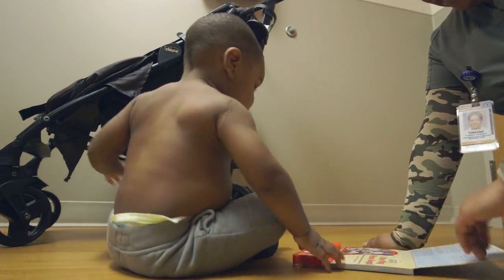We didn't learn about brachial plexus until we saw the neurologist here at Arkansas Children's, and that's when he said, well, this is a brachial plexus injury.